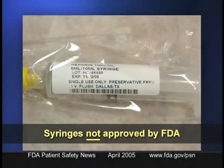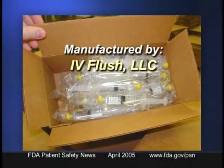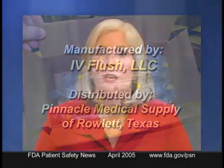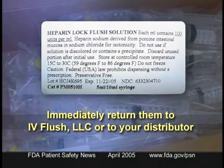FDA has issued nationwide alerts that warn against using certain preloaded syringes that contain heparin or saline flushes for IV catheters. The syringes are not approved by FDA, and the flushes may have caused pseudomonas infections in a number of patients. The syringes are manufactured by IV Flush LLC and distributed by Pinnacle Medical Supply of Rowlett, Texas. They were sold through distributors to hospitals, clinics, and home healthcare agencies. Healthcare facilities and consumers who have these preloaded syringes should not use them — instead, immediately return them to IV Flush LLC or to the original distributor.